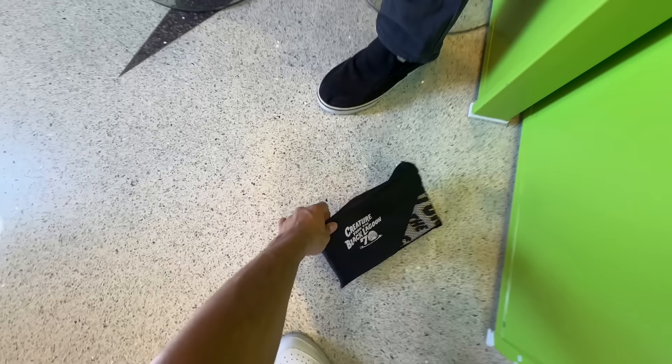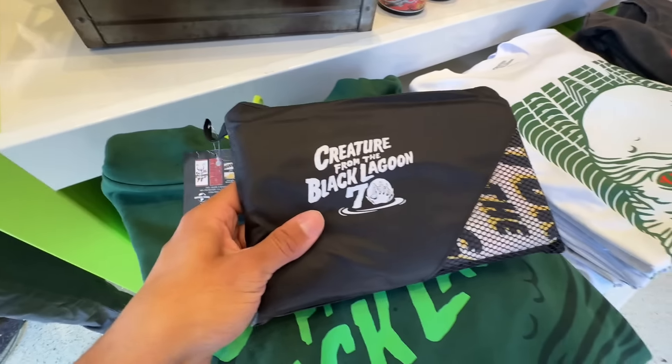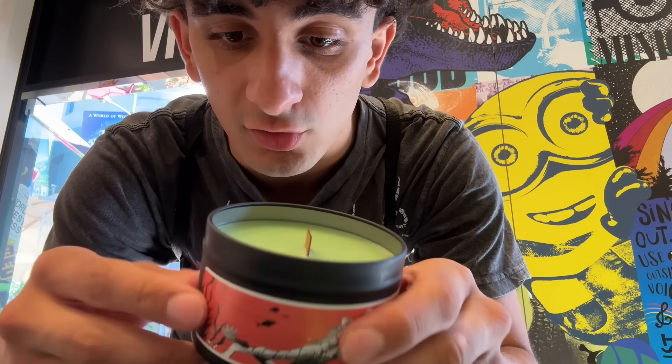They have a little pouch with polyester blankets inside. I don't know if these are towels or what they are. And then they have a new candle over here for the Creature.